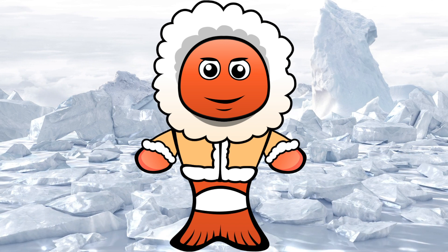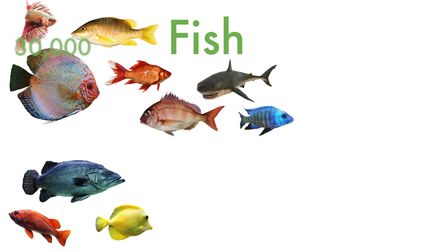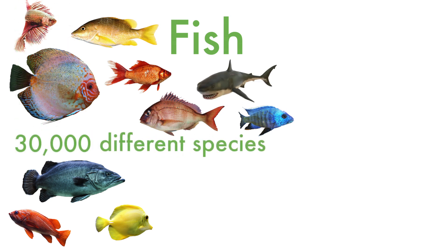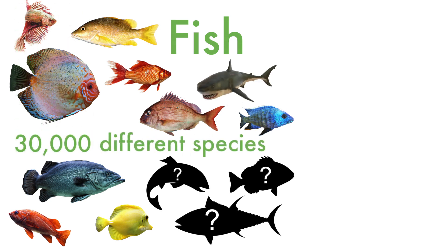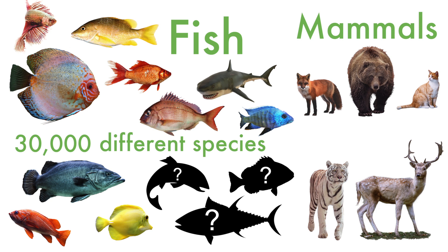Cod living in icy polar waters make their own antifreeze that stops their blood freezing solid. Fish are very diverse animals and there are more than 30,000 different species of them, with many still waiting to be discovered.